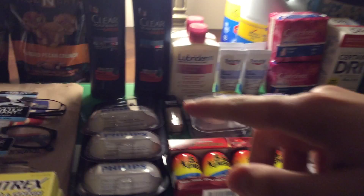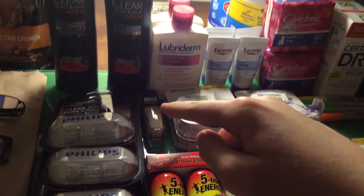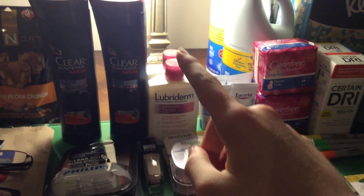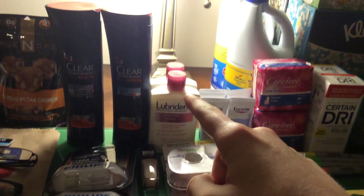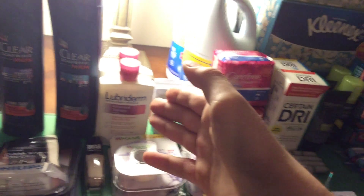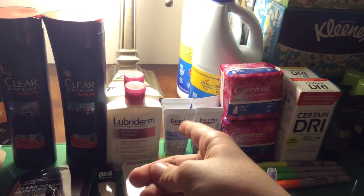The Clear Shampoos — I already mentioned that — $4, get $4 back. And Sally Hansen, Lubriderm, $2.99, you get $2 back. I had some $1.50 off coupons from the Rite Aid Diabetes book. So yeah, that was a little money maker.